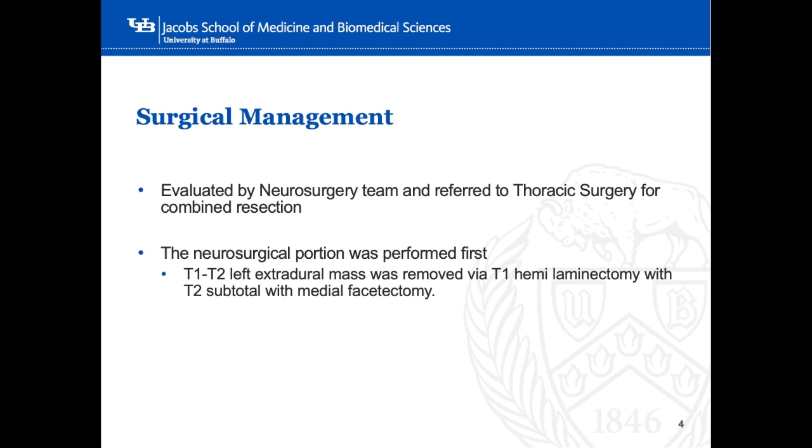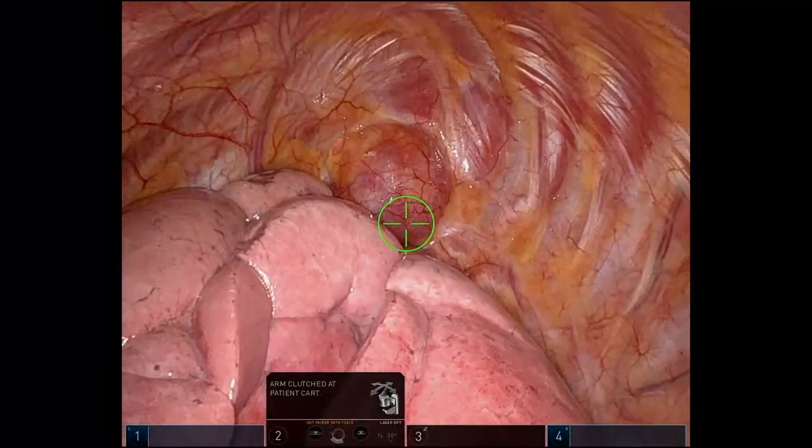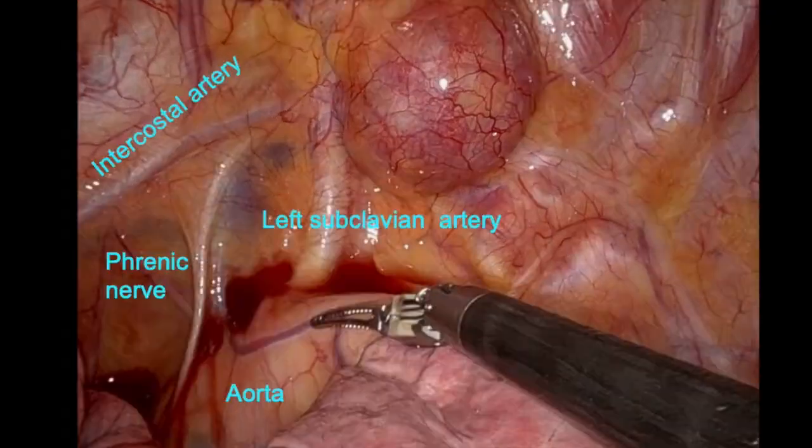In this video, we present the thoracic portion of the surgery. A robotic approach was employed to gain access to the pleural space with four robotic arms and an assistant port. Upon entry, we did identify the lesion, which was in close proximity with the brachial plexus and the blood vessels.